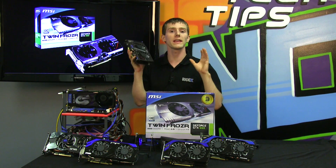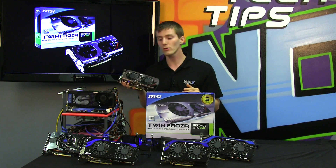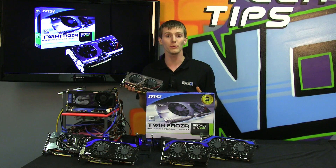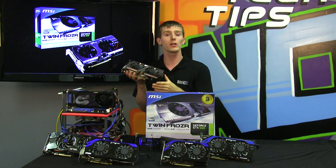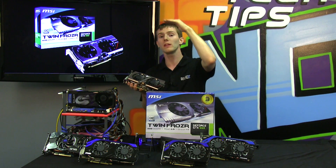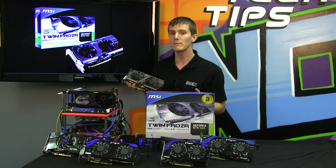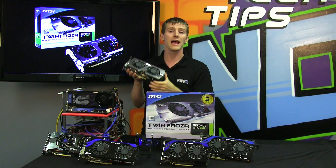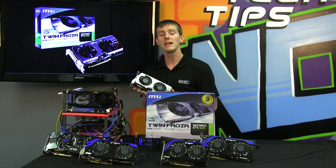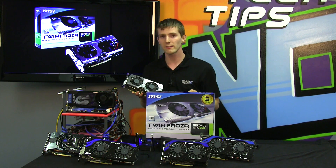First, it has extremely low power consumption given the performance of the card. It has 960 CUDA cores and is clocked at over one gigahertz at the highest GPU Boost. GPU Boost dynamically adjusts the GPU clock speed according to load, thermal limits, and power limits. It has a 192-bit memory bus and a 2GB frame buffer, which is more than enough for a card in this performance class.